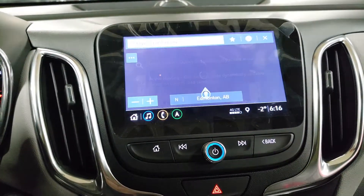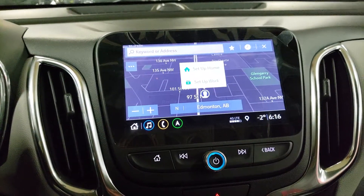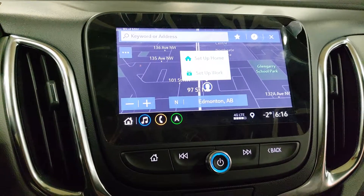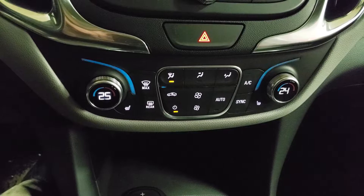Let's go right to the map just to give you a quick peek at what it looks like — very similar to Google Maps, but if you prefer Google Maps you can get that as well. Full smartphone integration, dual zone climate control, and heated seats on both sides of course.